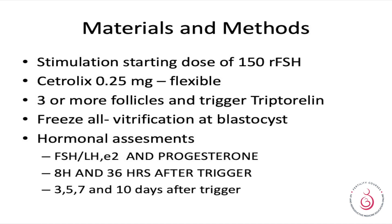Stimulation was started with 150 units of recombinant FSH. Cetrotide was started as a flexible protocol — meaning when follicle size reached 14 to 16 mm. Three or more follicles was the minimum required to trigger analogue release, and there was a freeze-all protocol of vitrification at the blastocyst stage.